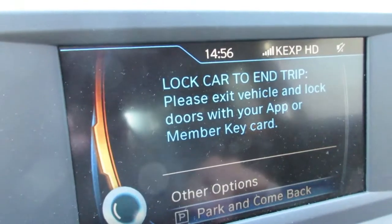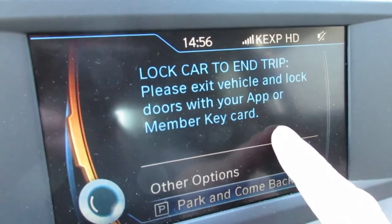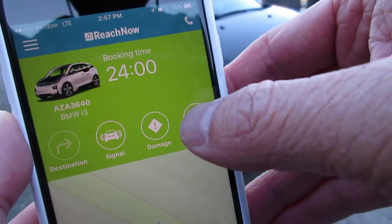To end the rental, find a parking spot and use the Reach Now app to finish. When all your belongings are out of the car, tap lock and your rental will end.